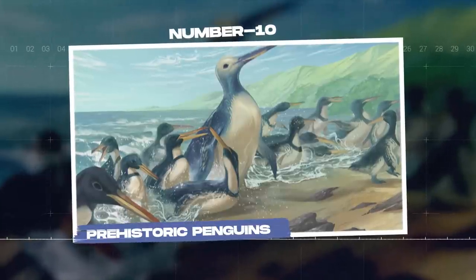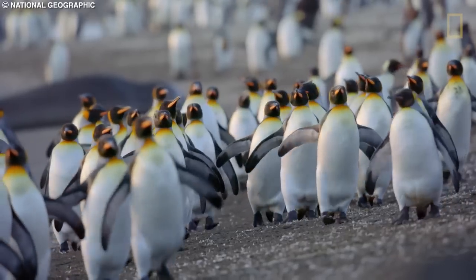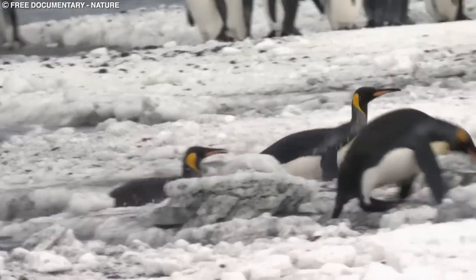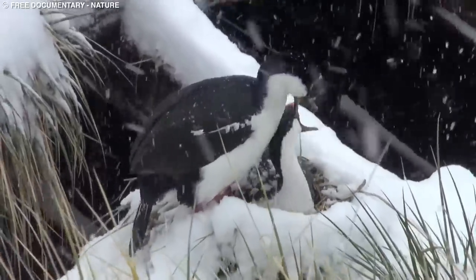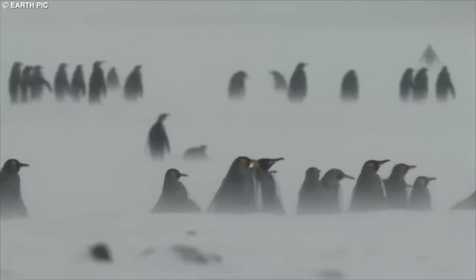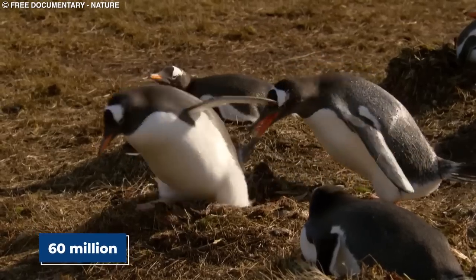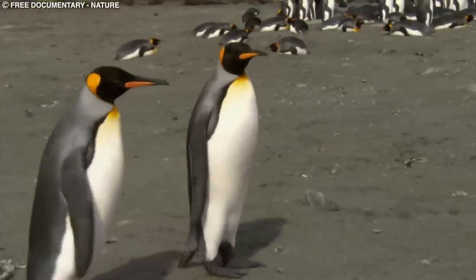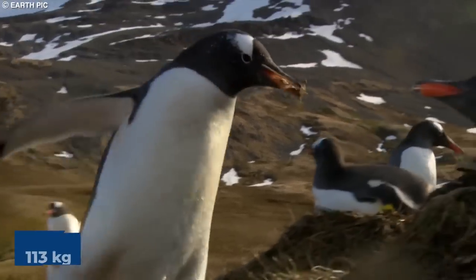Number 10: Prehistoric Penguins. Prehistoric penguins are a fascinating group of ancient birds that inhabited the Earth during the late Cretaceous period to the present day. While their remains have not been found frozen in ice, they have been discovered in various cold environments, providing valuable insights into their biology, behavior, and adaptation to the Antarctic region. Fossil evidence suggests that the ancestors of modern penguins began to diverge from other birds around 60 million years ago. Some ancient species, such as Anthropornis and Palaeudyptes, were much larger than their modern counterparts, reaching up to 5.9 feet (1.8 meters) in height and weighing up to 250 pounds (113 kilograms).